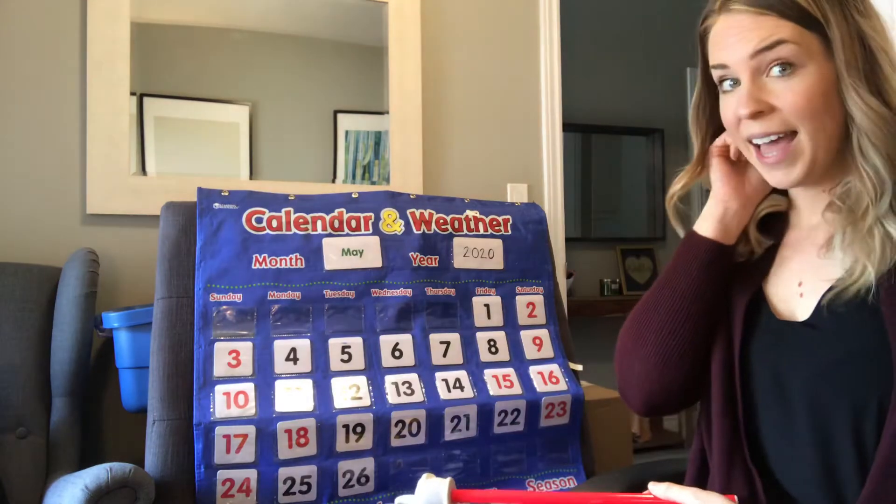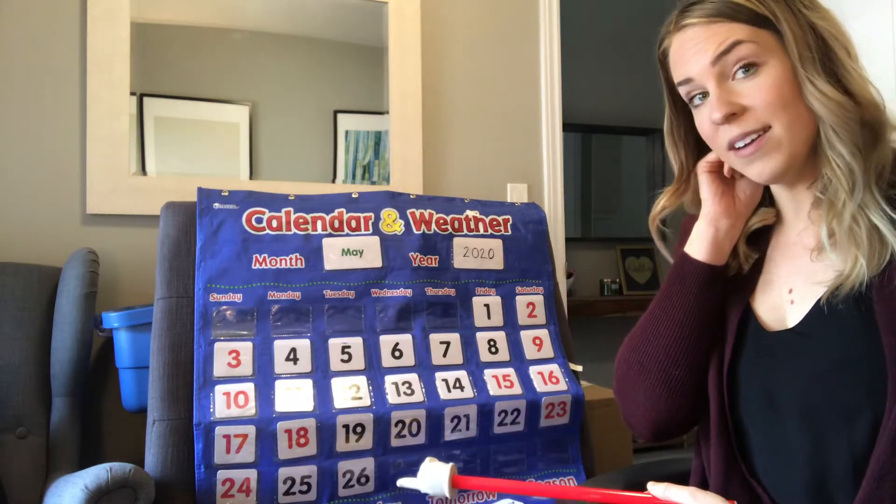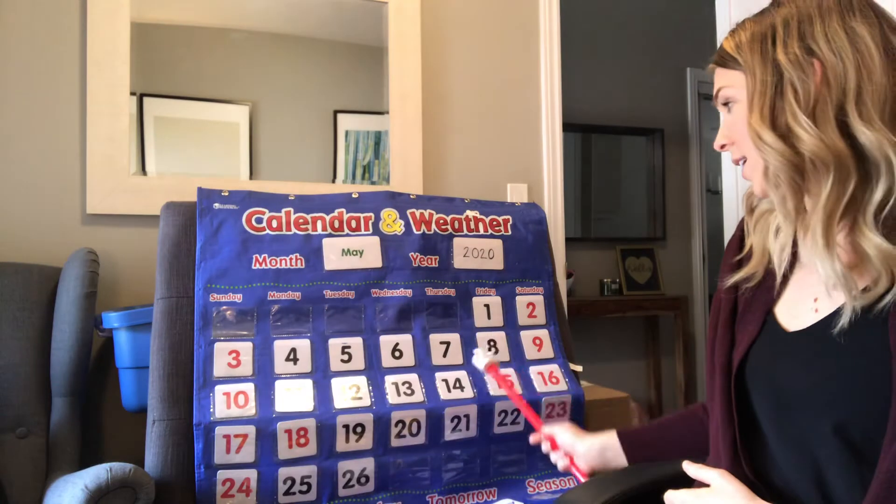Yesterday was the 26th, and we need to find what number comes next on our calendar. So we'll start at the beginning here.